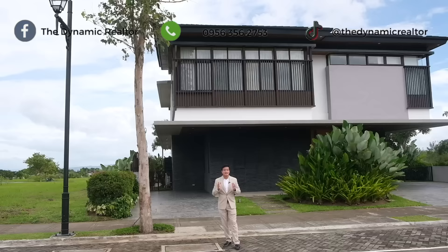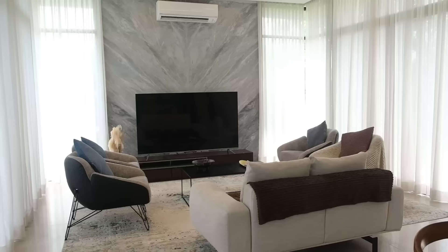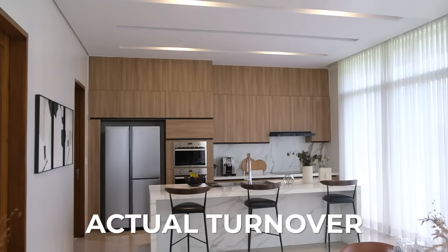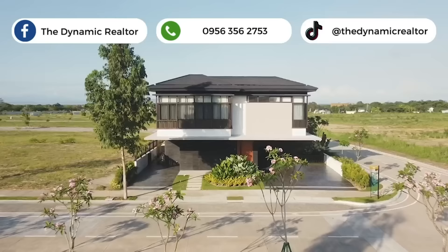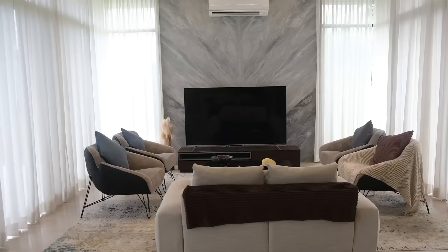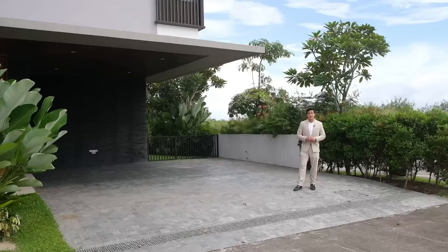Stay tuned because this actual model house is for sale. Everything inside — what you see is what you get. This is the actual turnover condition. We will show you, give you an idea of what you can call home when you build your own house here using this model. For those looking for a house and lot, this is really for sale, so be sure to watch until the end to see the interiors and what's included in the package.